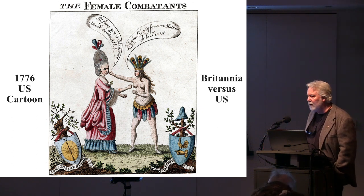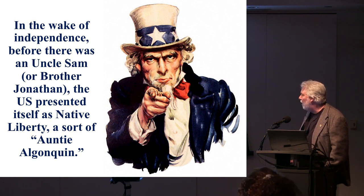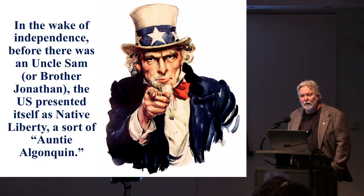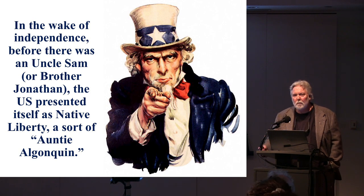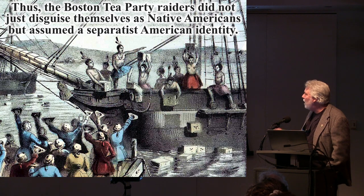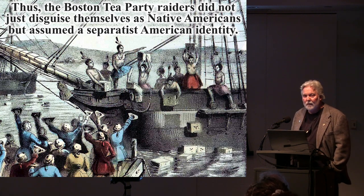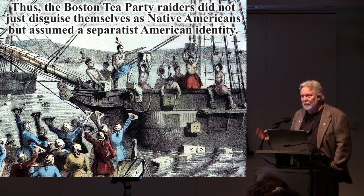In the wake of independence, before there was an Uncle Sam or Brother Jonathan, the US represented itself as native liberty — a sort of anti-Algonquin — and we've kind of forgotten about this. Knowing this leads you to recognize significance in things you might have missed, like the Boston Tea Party. The raiders did not just disguise themselves as Native Americans — they assumed a separatist American identity. This figure would have been known to the Tea Partiers. They were stuffing it in Britain's face, saying 'We are American. That's who we are.'